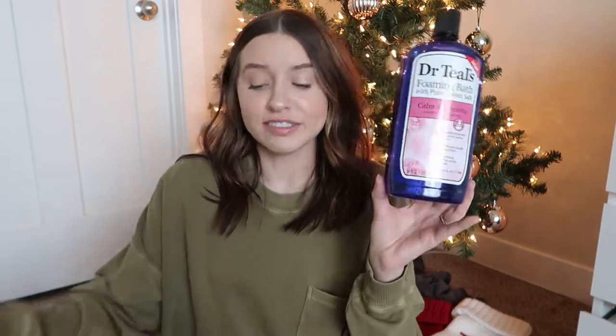A huge favorite of mine is the Dr. Teal's foaming bath bubbles in calm and serenity rose essential oil — my mom gave this to me and I absolutely love it. There's another one here in lavender, which is the one I opt for the most. If I had to pick, I'd go lavender, but these are my favorite bath bubbles. They're so affordable, you get a big pack and they just bubble up so nicely.